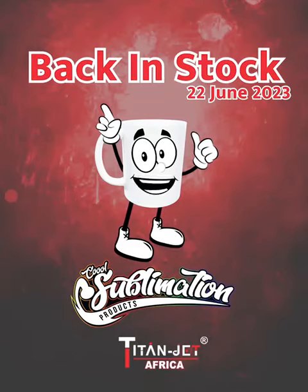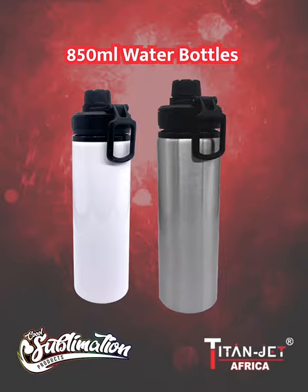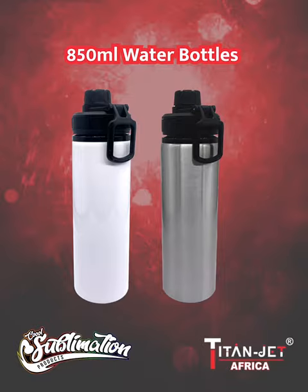All your favorite products are back in stock at Titan Jet — the one you all have been waiting for. Crafted with precision, our 850ml white and silver aluminium water bottles are back in stock.